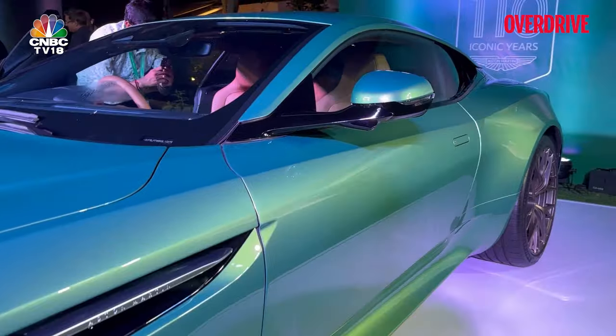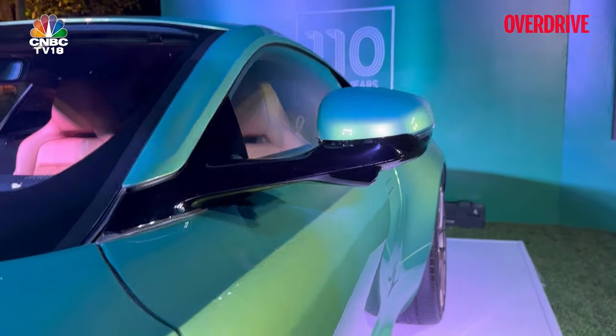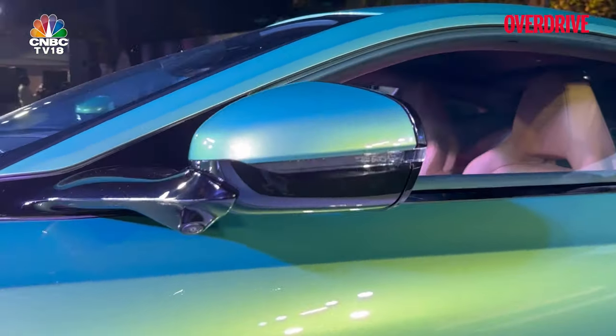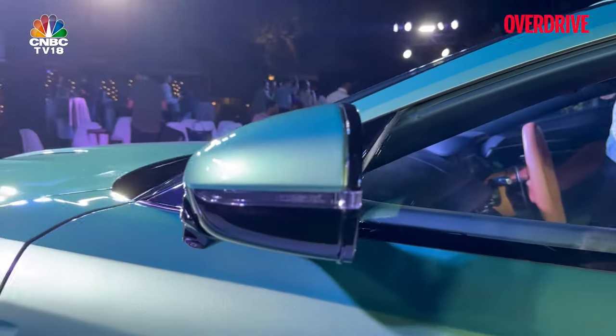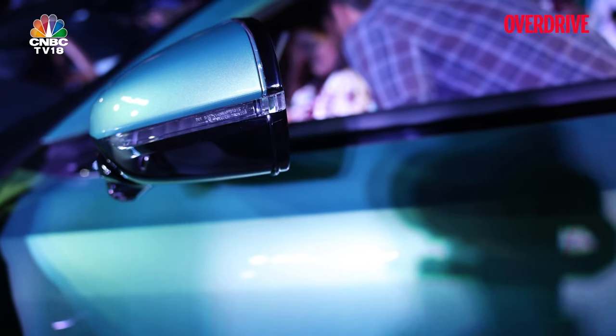That was one complaint that some DB11 owners had — quite a few road and tire noises coming in — and that's something they've addressed with these PS5 tires from Michelin. Another little change is to the width of the mirrors; you can see it is slightly narrower now, which not only makes it better aerodynamically but also reduces wind noise, says Aston Martin.